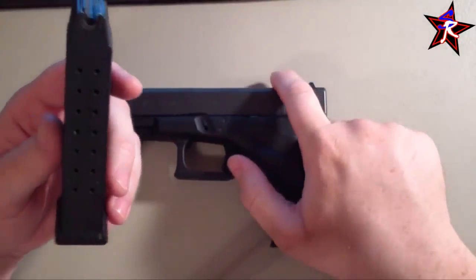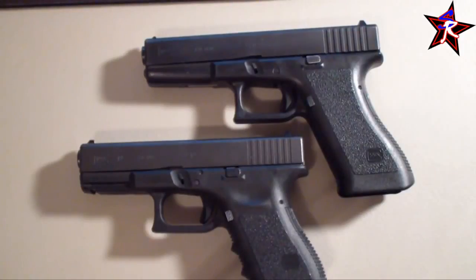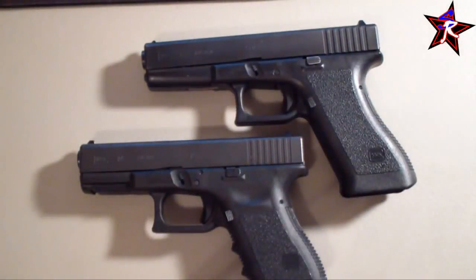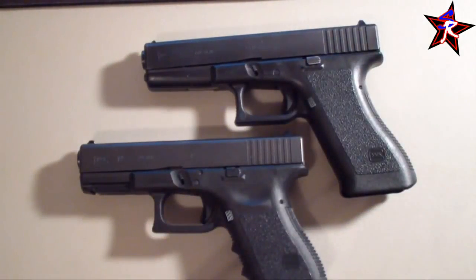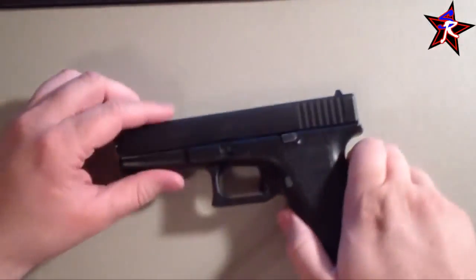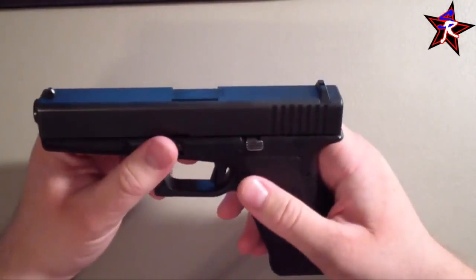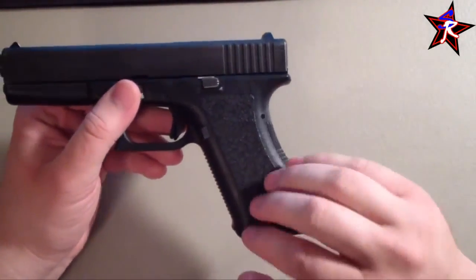I also have a Glock 17 - one of my favorite guns in the world. That's why I've chosen the 19, because I like to save a little weight. This is a Gen 2 17. The 19 is a little shorter and more compact - this is the full size, the 19 is the compact version. The Glock 17 runs at about 24 ounces unloaded and about 32 to 34 ounces loaded.